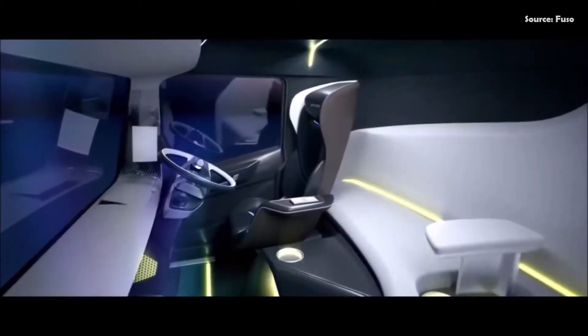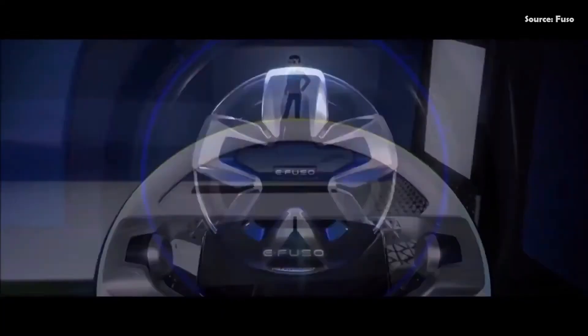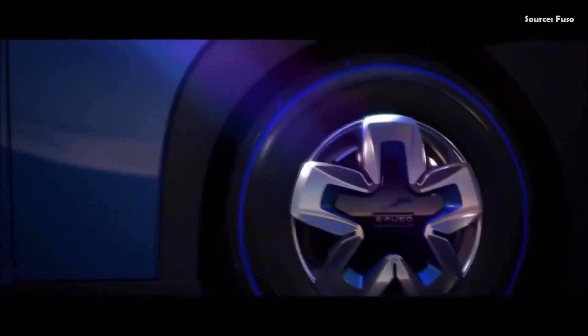Regarding the cost, the E-FUSO Vision 1 is estimated to be worth roughly $175,000.